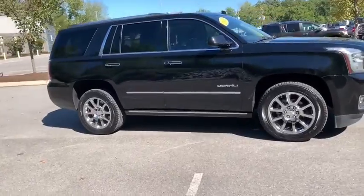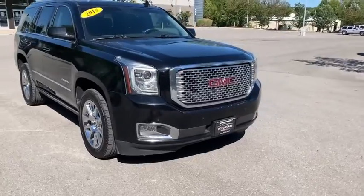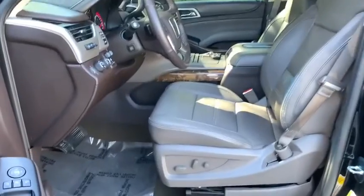Fog lights, CD player, power windows, side airbag, daytime running lights, carpeted floor mats, tachometer, power mirrors.